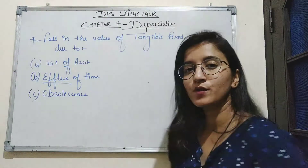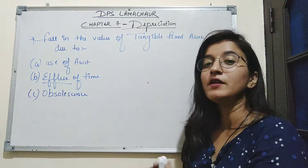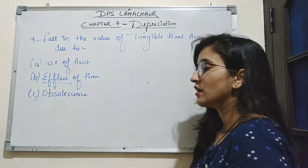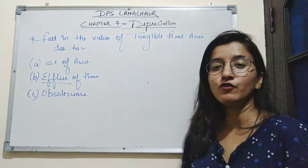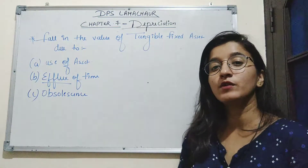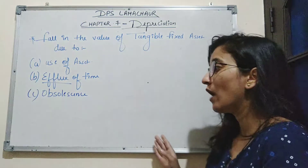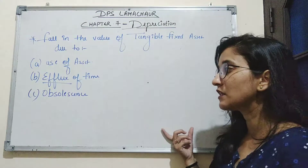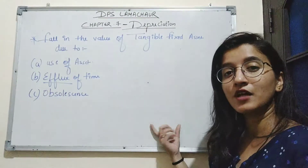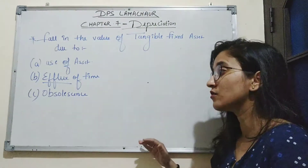The third reason is obsolescence. Obsolescence means when the value of a fixed asset decreases due to technological advancement or innovation, making the fixed assets of the company outdated. For example, if you purchase a mobile phone for Rs. 50,000 and after 2 days a new phone launches with the latest technology at Rs. 20,000, the first company's product becomes outdated because the same product is available at a more reasonable price with newer technology.